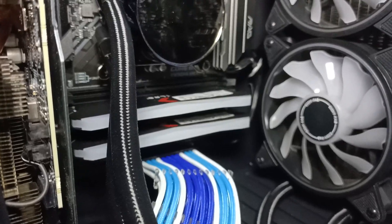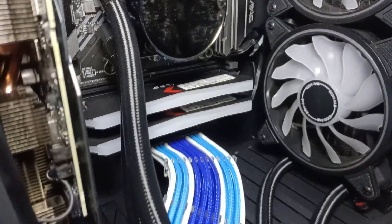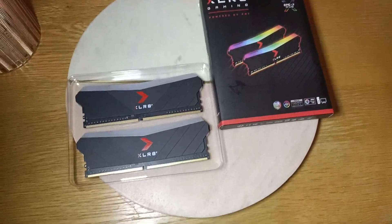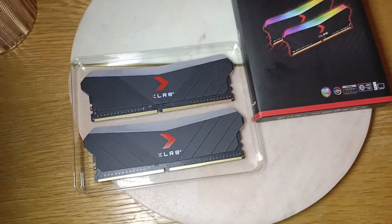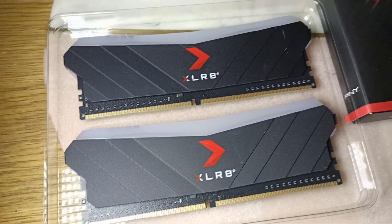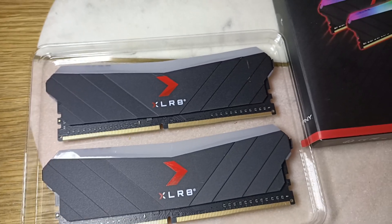We are looking at RAM today, obviously by the title of the video. We are specifically looking at 1440p, 16GB versus 32GB - does it make a difference? Let's find out. I know there are dozens of videos on this already but probably more of them are based on 1080p. I wanted to really focus on the 1440p.